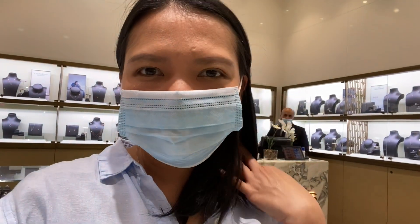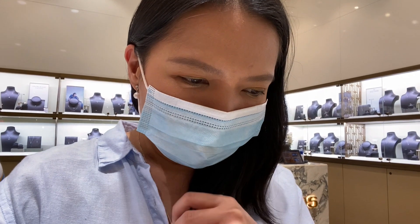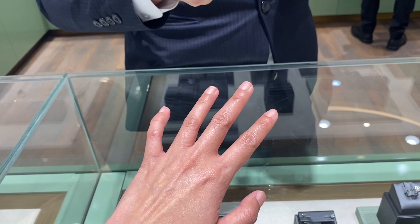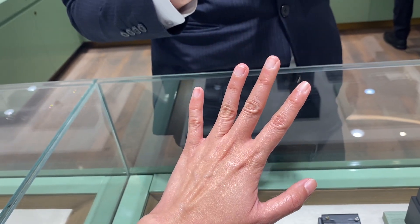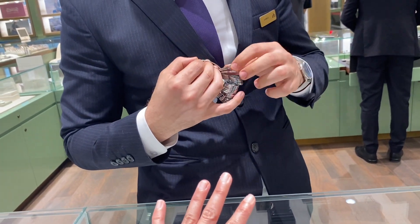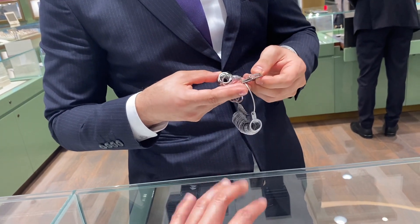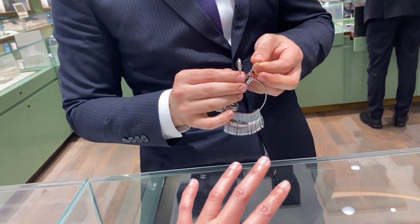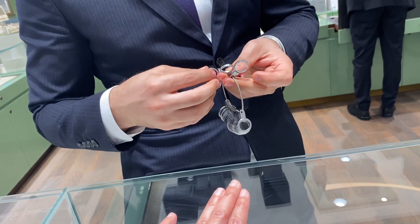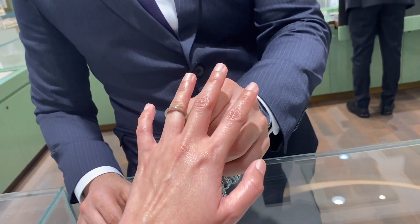Hi, I am here in Damas. I'm checking their solitaire rings. I want something to match my necklace, so I'm just looking at the next one. Here, they've checked the ring size. I have very thin fingers. This is the one?